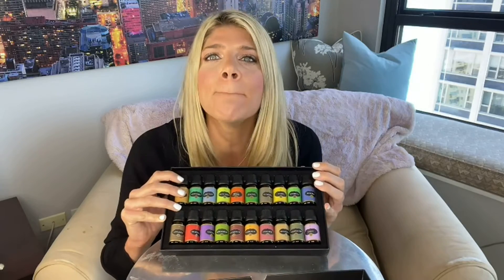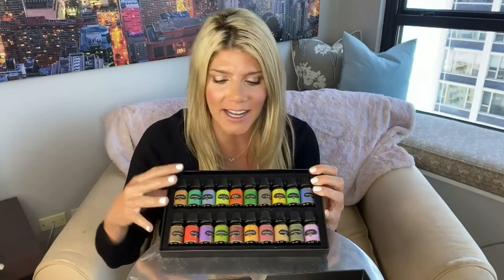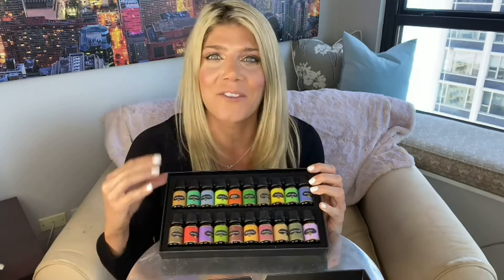It also makes for an amazing gift for friends and family. So buy one for yourself, buy one for your loved ones — check it out. You're going to love having these essential oils in your life every day.